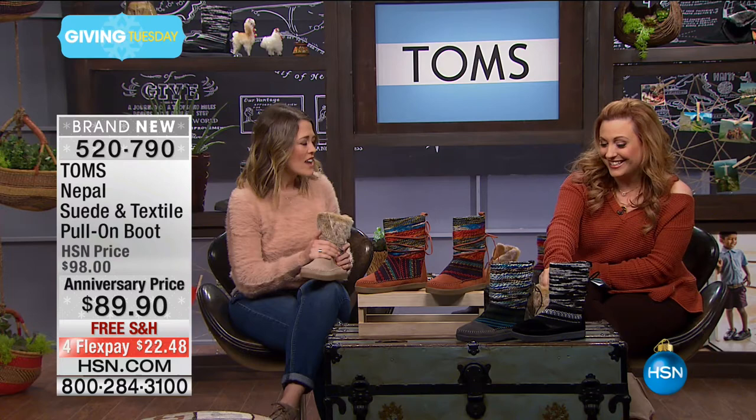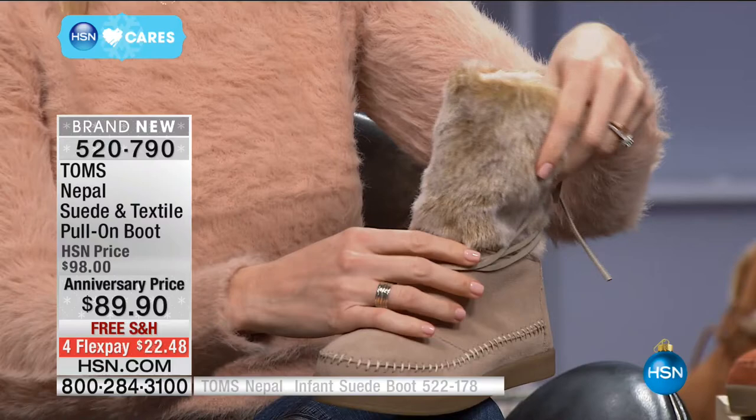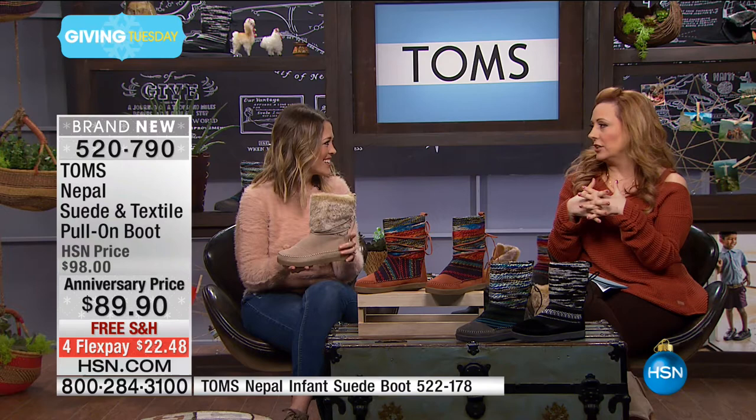My daughter is 16 now, but it seems like yesterday when these would have fit her. These boots are so soft — they have a soft suede upper and a faux shearling lining on the inside, so it's incredibly dreamy on the inside. These leather straps are great not only for fashion flair but also to help with the fit, since you can tie them different ways. These are so on trend, but isn't it wonderful that the trend is comfort and style together — you put these on with your favorite pair of leggings and you're good to go.